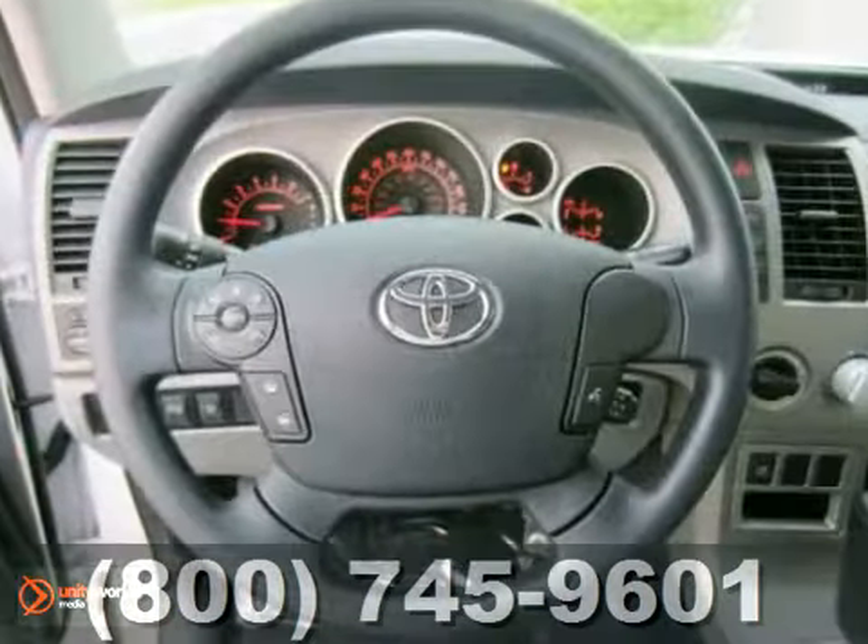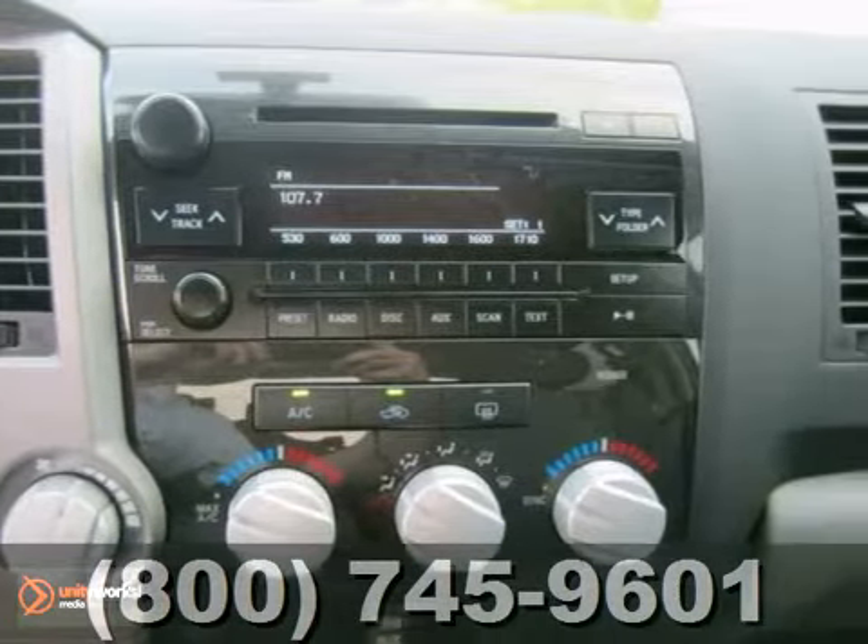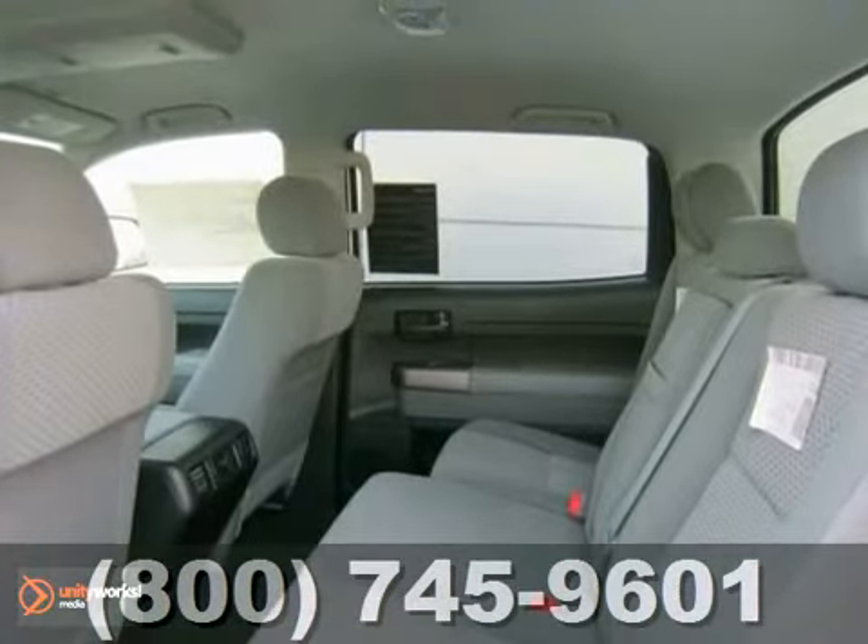It comes with everything you need, like tow hooks, a CD player, and dual-zone air conditioning. Plus, you'll get keyless entry and four-wheel drive.